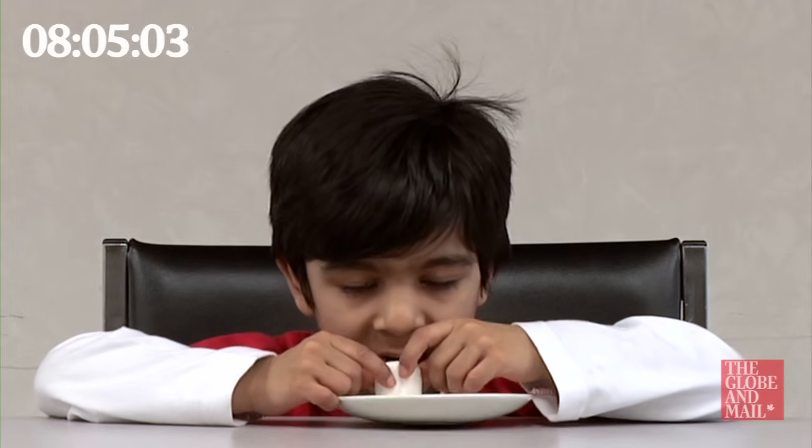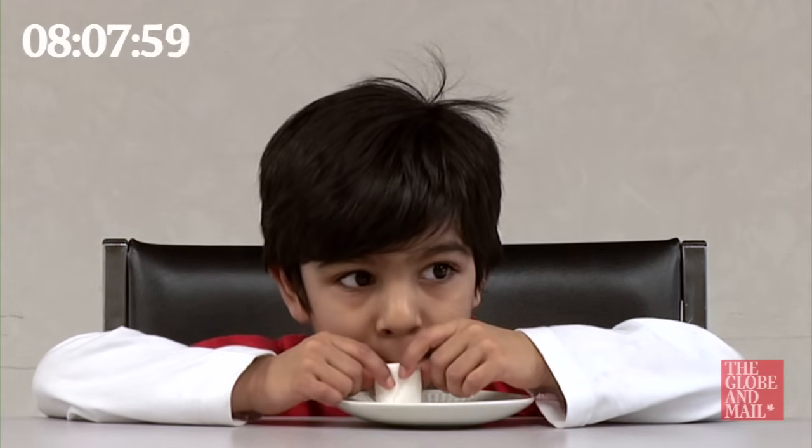In Pratmesh's case, we really saw this added curiosity because he'd never actually tasted a marshmallow before.